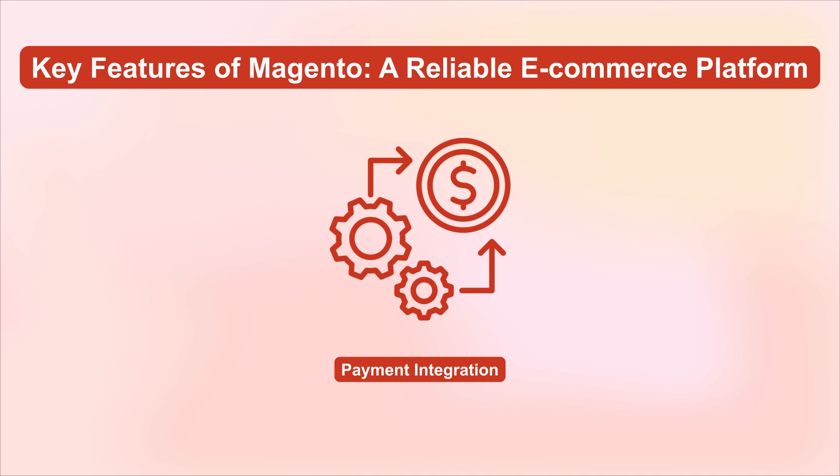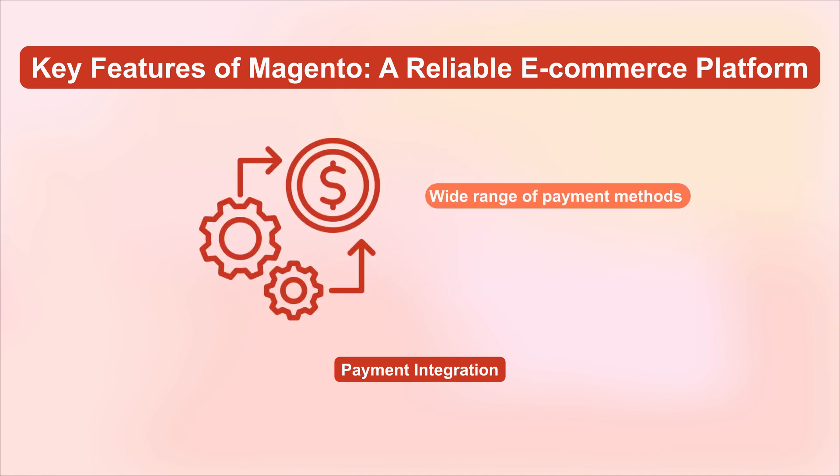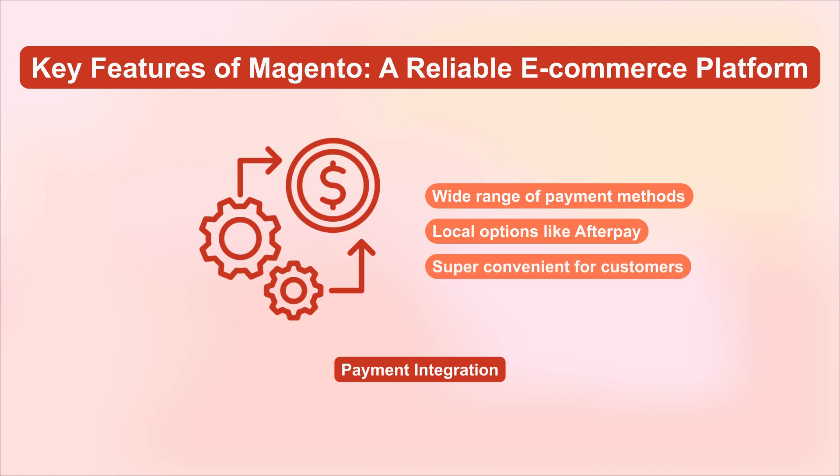Next is payment integration. Magento supports a wide range of payment methods. It includes popular local options like Afterpay, making it super convenient for your customers.